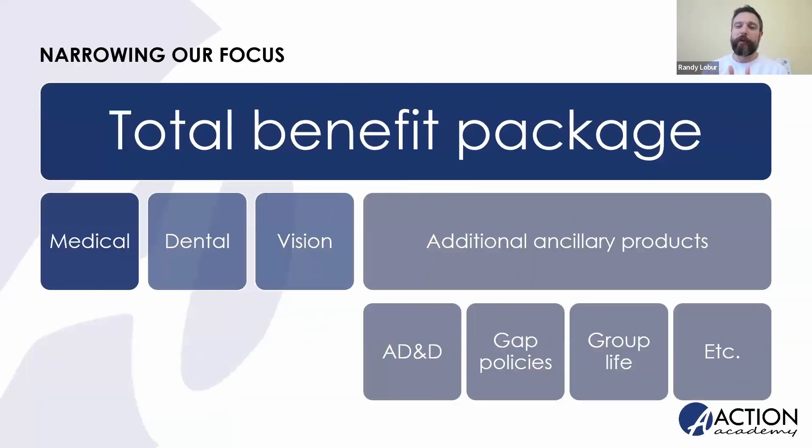I want to define the scope of what we're talking about here today. As insurance agents working in the group space, you know that medical benefits and dental and vision aren't the only benefits your groups have — they're probably interested in ancillary products like AD&D, group life, and everything else under the sun. But the bulk of today's conversation is focused only on the medical renewal. Dental and vision generally renew at the same time, but most groups find those costs a bit easier to manage. Medical costs are where you have creativity and flexibility to really provide your group some savings.